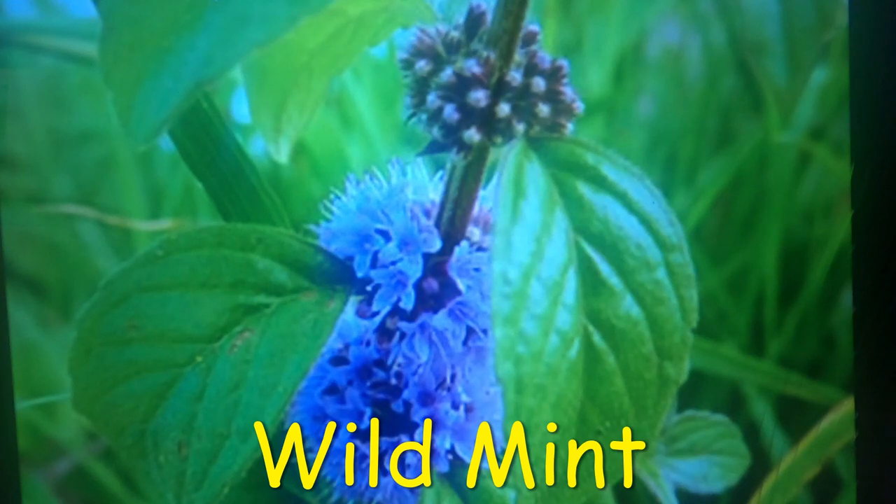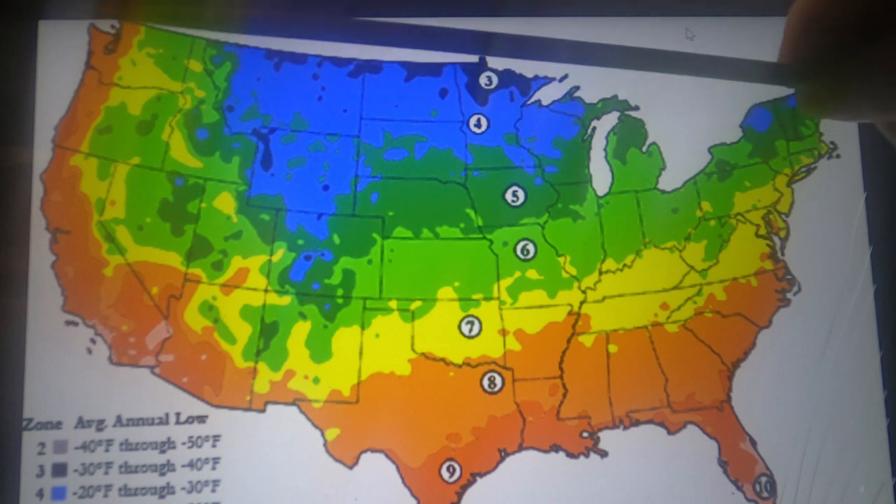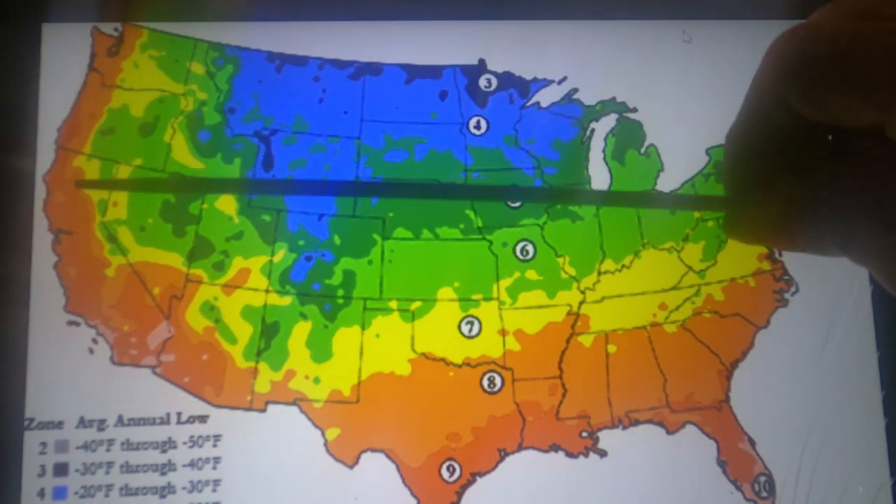Wild mint, Mentha arvensis, generally grows between six inches to 18 inches tall with a square angular stem covered with fine hairs. The stem is stiff with little branching and will vary in color from red to bright green. Its leaves are opposite, egg-shaped, and elliptic with a pointed tip and serrated edge. Mint leaves can be used as a natural treatment for minor ailments from headaches to anxiety. The mint plant can also be used as a natural pesticide or air freshener and makes a nice ground cover in gardens. Wild mint grows in USDA hardiness zones 3 to 8.